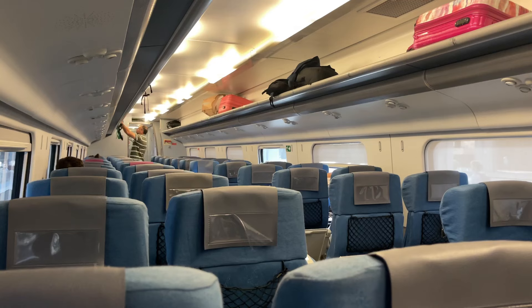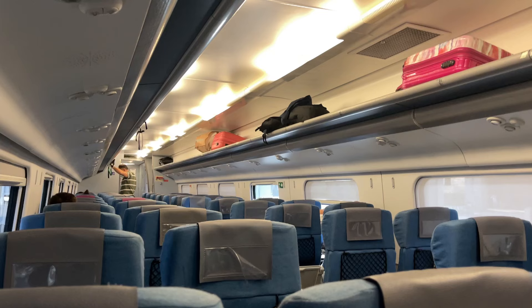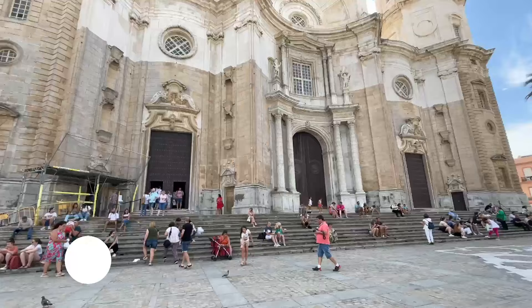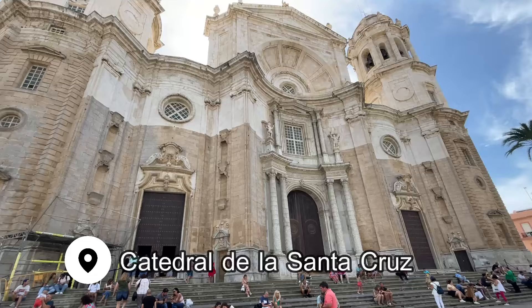We took the train from Seville, which took about an hour and 45 minutes. It's quite a distance for a day trip, so I recommend spending at least a night here to be able to enjoy the restaurants and all of the things to do around town. There are a lot of wonderful things to do in the center of Cadiz.